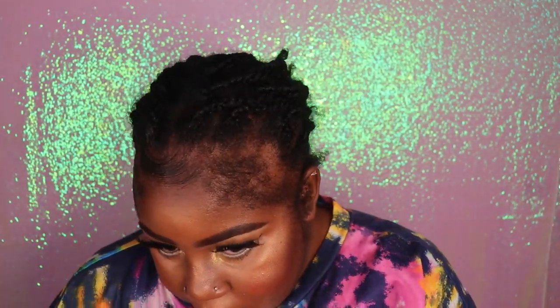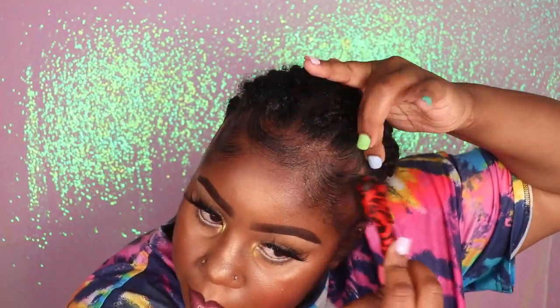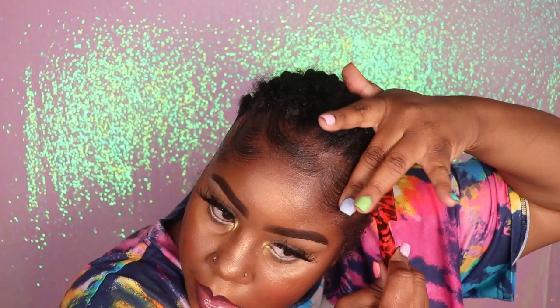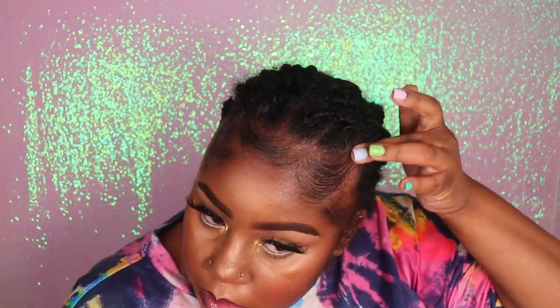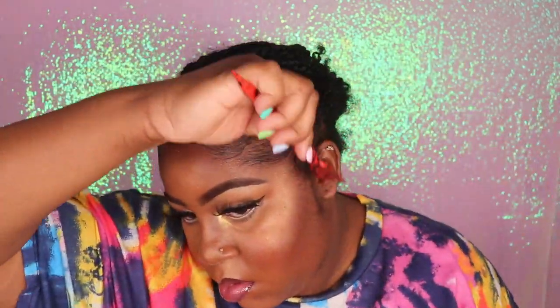I've been getting a lot of questions about where I got my edge brush from. I did purchase my edge brush from Sally's Beauty. But when I went to my local beauty supply store, I did see that they were also carrying this exact edge brush as well. So I would say check your local beauty supply stores or your local Sally's Beauty Supply Store.